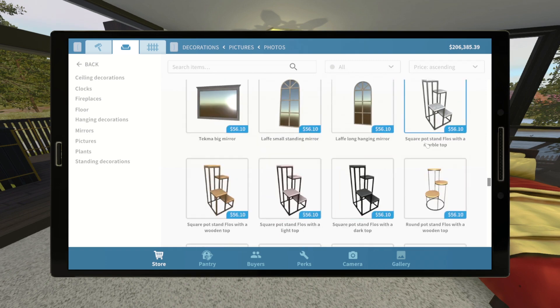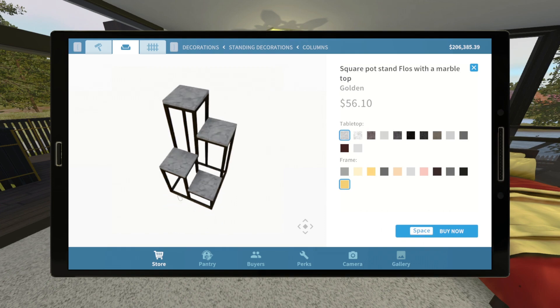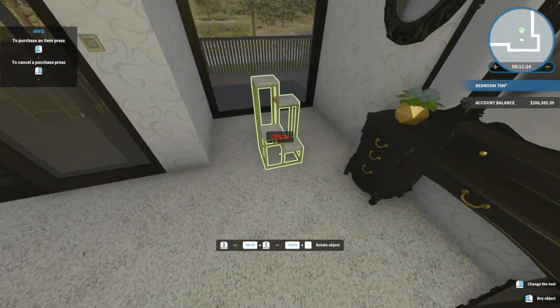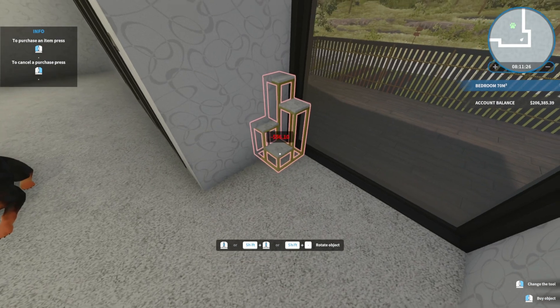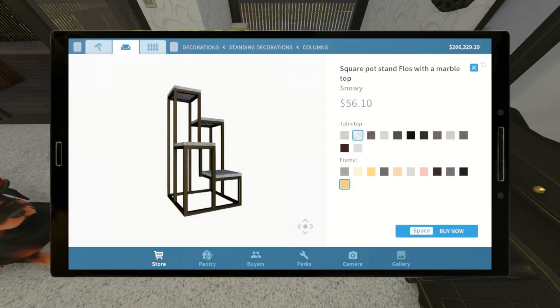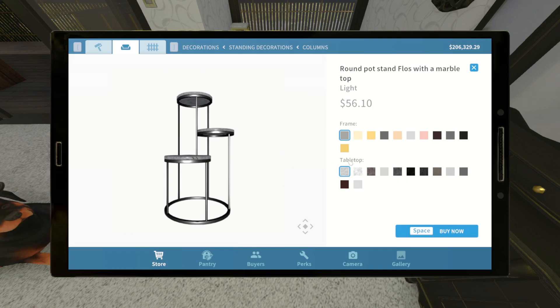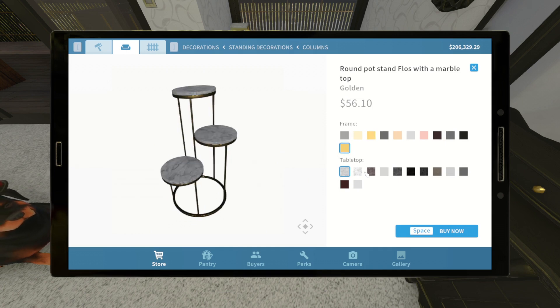Let's see — with a marble top, wooden top, light or dark top. I do like marble. Hmm, snowy like gray snow. And probably a circular one. Golden with snow.